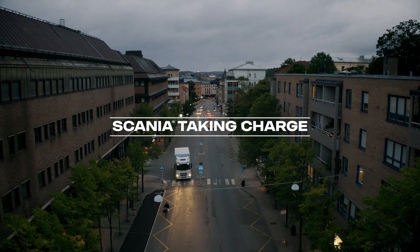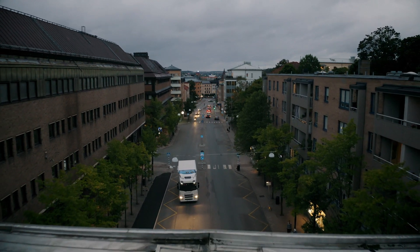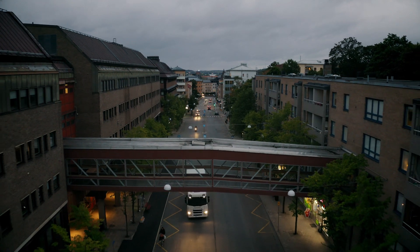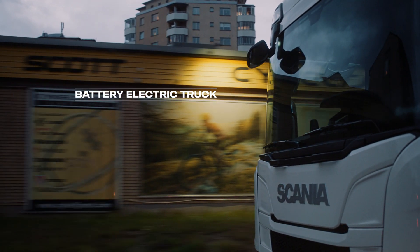The fully electric truck is the first of its kind in a new Scania era starting now. Made for the most demanding customers that have set green operations as a top priority.